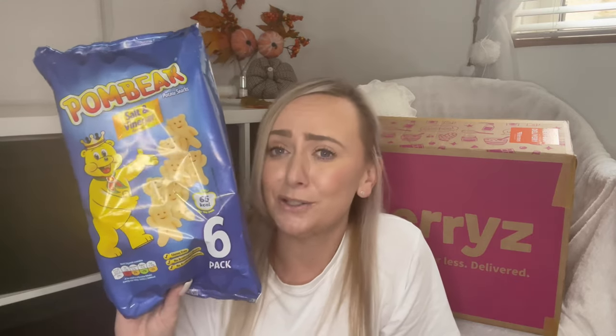I also picked up some salt and vinegar Pombears — my absolute favourite crisps. I used to feed these to my children a long time ago and one of them is in college now! When I saw them on Cherries for £1 I had to get them. I love all the Pombear flavours but salt and vinegar is my favourite, and for £1 — can't complain.